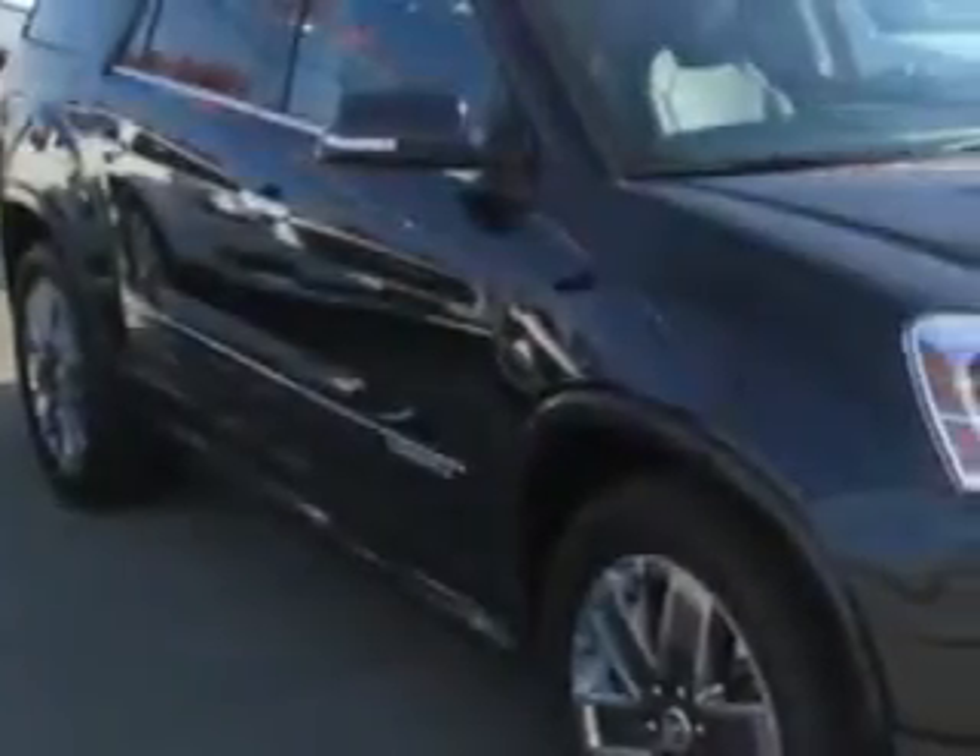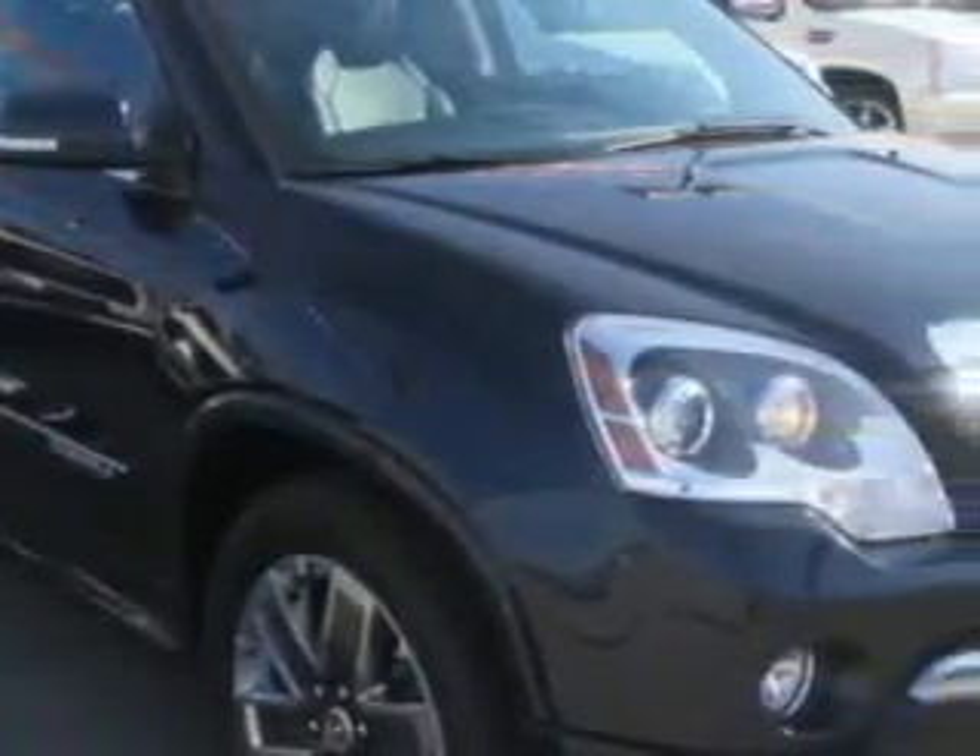At Patriot Chevy Buick GMC, we know you need a car that offers convenience, comfort, and space — whether taking the kids to their soccer game or having a night out with your friends.